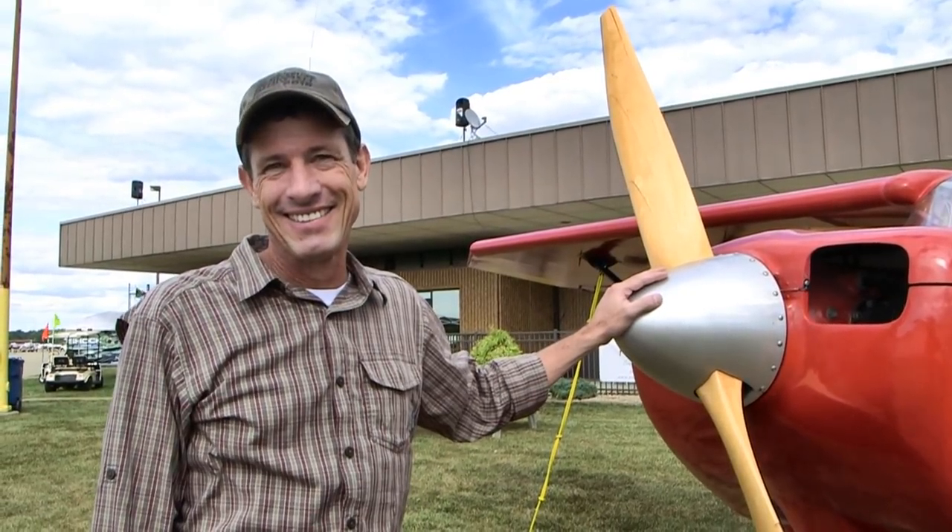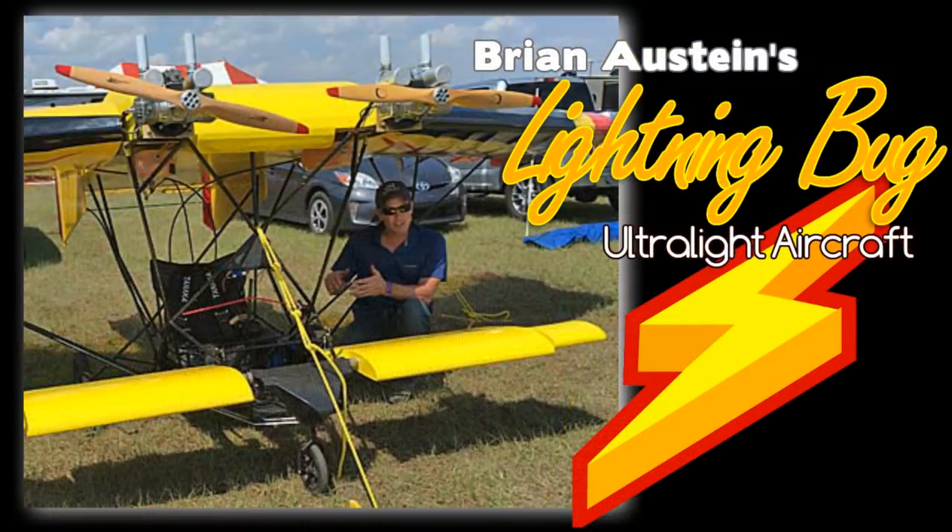Brian, the last time I saw you, you were at Sun and Fun and you had a little biplane twin. Yeah, but you're up here in the Midwest LSA Expo — Chris Collins puts on a great little show here.